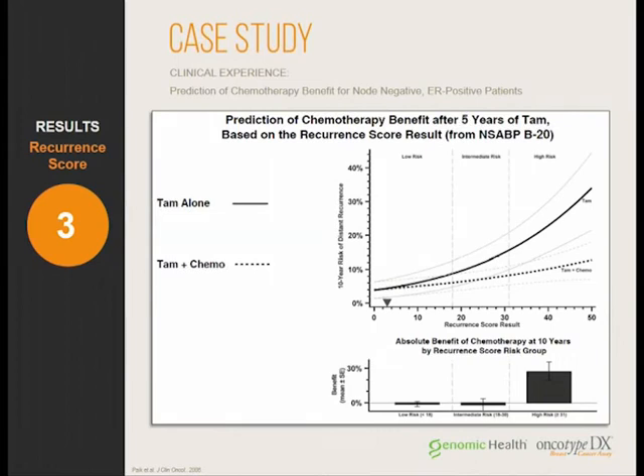Looking at the graphical representation, the estimated benefit of chemotherapy for this patient is essentially zero — which is why it was not used.